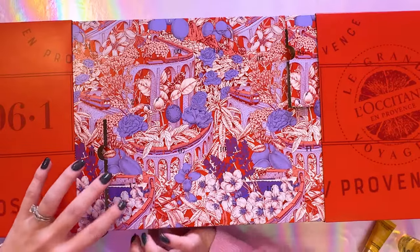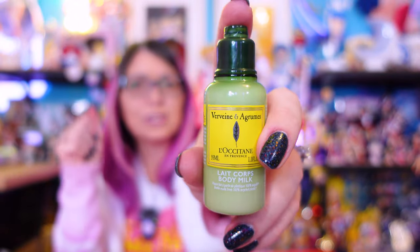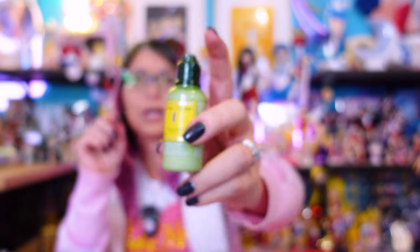Moving on to day five — body milk. One thing to be said about opening items like this at my high altitude here in Colorado: oftentimes there's a lot of pressure built up in these little bottles and they squirt out when I first open them. This smells a little bit like lemon — it's got a citrusy smell. Body milk is a very, very light, very smooth, not thick at all body lotion. I just rubbed it into my hands and they immediately feel soft. The body milk is one of my favorite items from L'Occitane, so highly recommend.